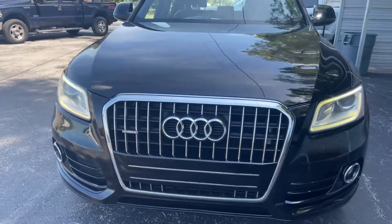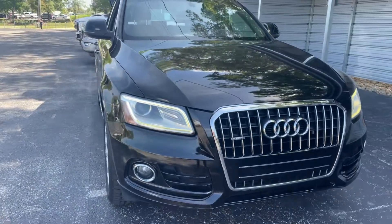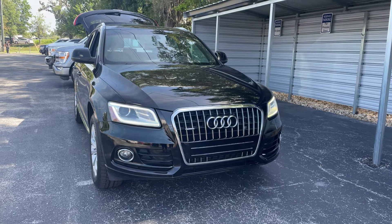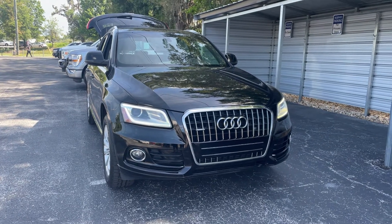So it's fuel efficient. Unlike all pre-owned vehicles at AutoNation Ford Brooksville, it has a five-day, 250-mile money-back guarantee.